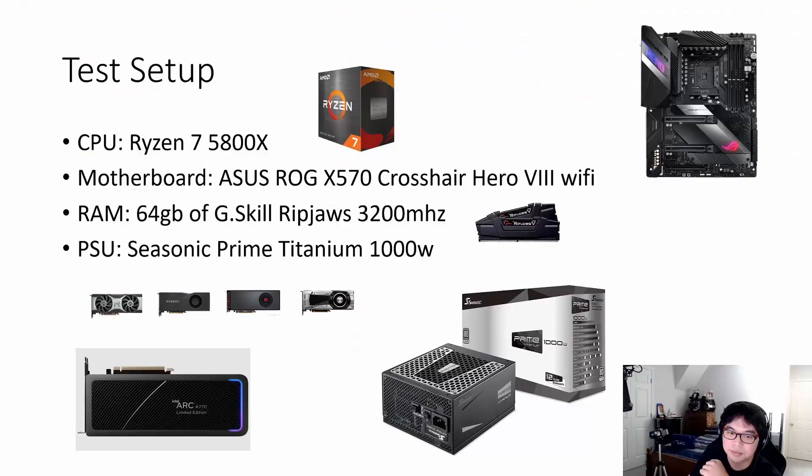For the test setup, we're running a Ryzen 7 5800X with the Asus ROG X570 Crosshair Hero motherboard, 64 gigabytes of G.Skill Ripjaws RAM, and a Seasonic Prime Titanium 1000 watt PSU. This is the exact same setup used on the live stream on the GPU's launch day.